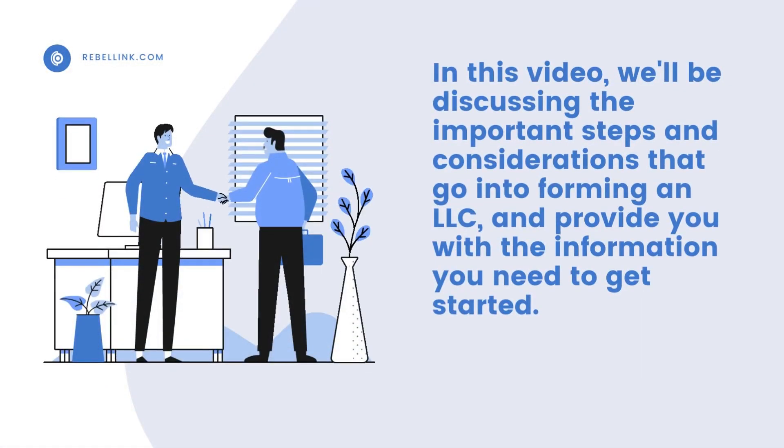In this video, we'll be discussing the important steps and considerations that go into forming an LLC and provide you with the information you need to get started.